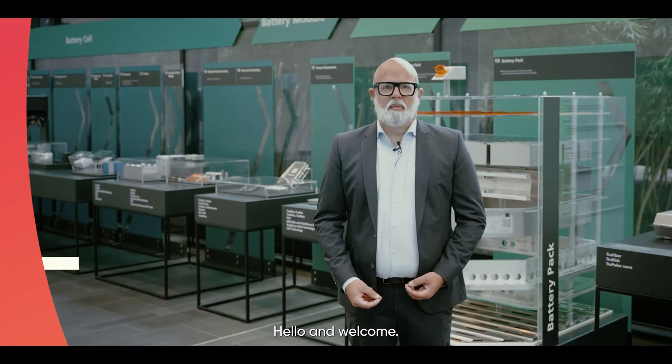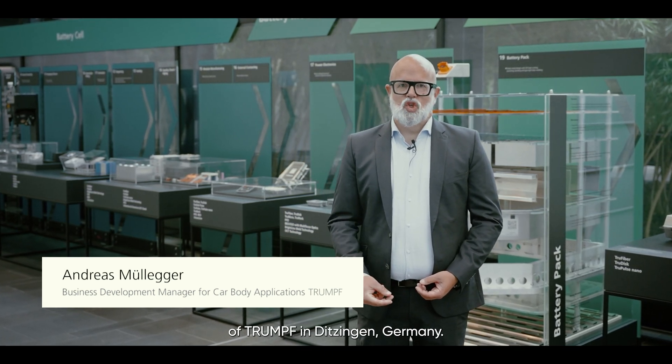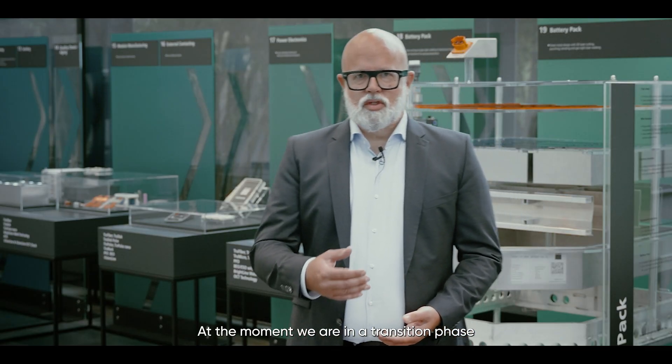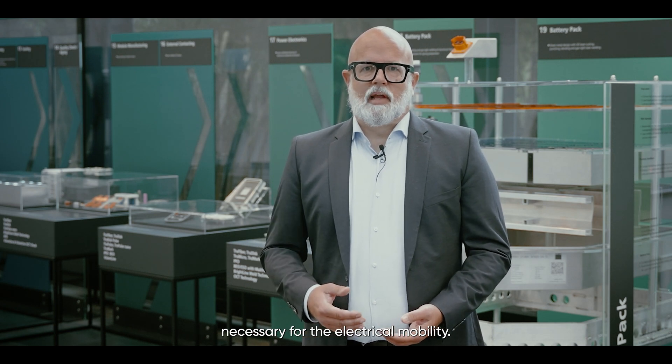My name is Andreas and I am here at the global headquarters of Trumpf in Ditzingen, Germany. We develop and manufacture laser-based production solutions for the automotive industry. At the moment we are in a transition phase to new car body structures, necessary for electromobility.